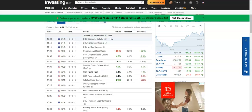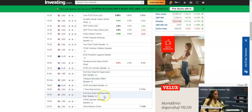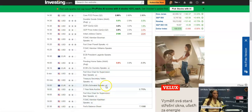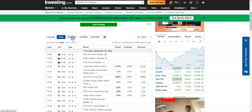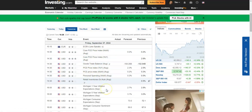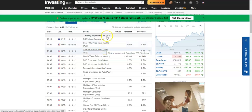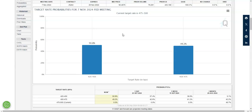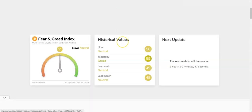Today we had some economic numbers and a few speakers. There are about four speakers in America today, and ECB's Schnabel is also speaking. Tomorrow we'll have Core PCE, personal spending, and Michigan numbers — so tomorrow is very important as well. On interest rate cuts, yesterday it was at 57, came down — we're at 50/50 now. We're still far away from November 7th.